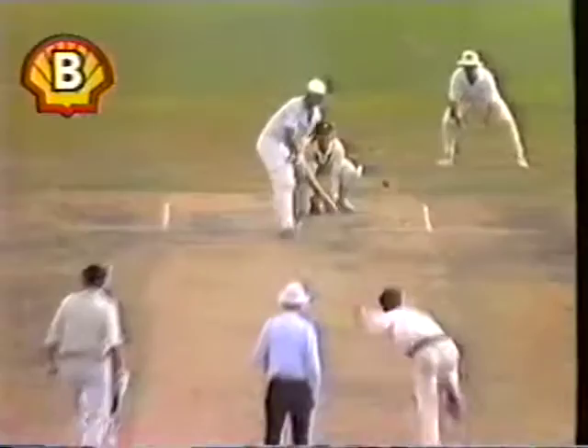Caught beautifully taken — what a catch that was! The ball hit back very firmly to Matthews. He dived away to his right and boy, he doesn't make mistakes when he gets return catches.